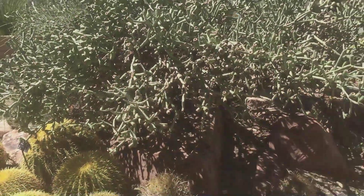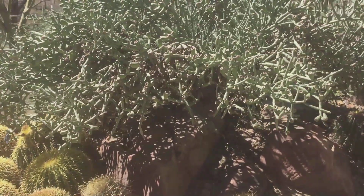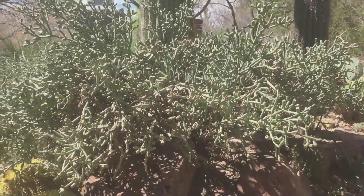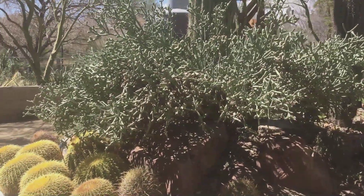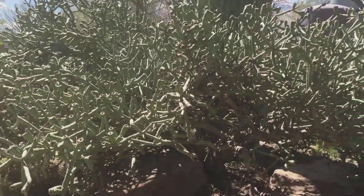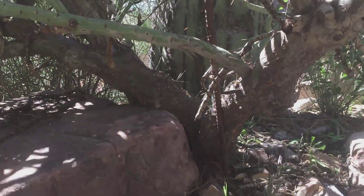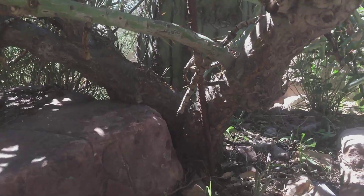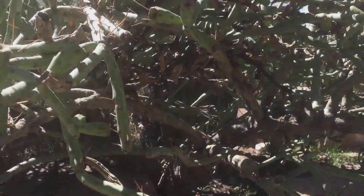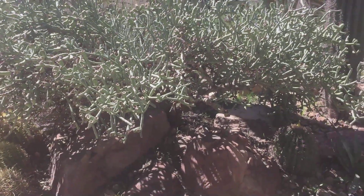Look at the size of that cholla — it must be very old. I think it's like eight feet wide. My camera cannot get the whole plant, but it's just emerging from one trunk. Let me go underneath so you'll see. It's just one plant but it is very, very old. It has grown really wide — not very tall, about five feet tall, but very wide.